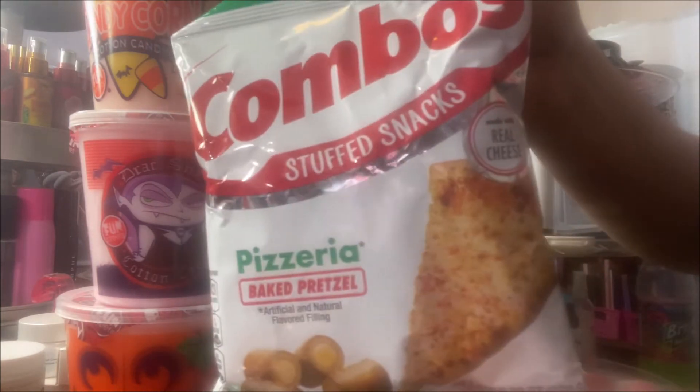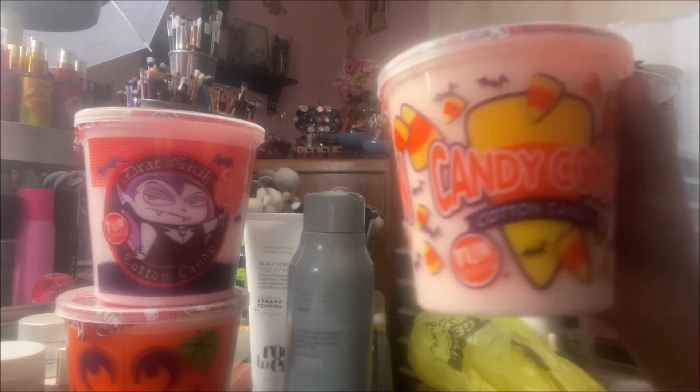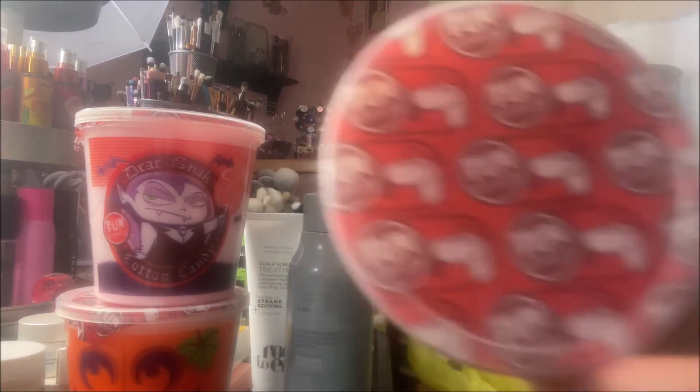I love Combos — I've loved them since I was a kid. Then I got another container of the Candy Corn Cotton Candy; I think this is by Fun Sweets — that's the brand.